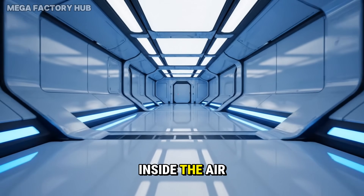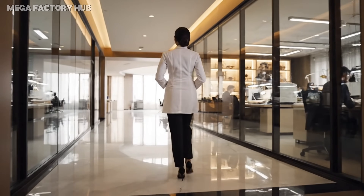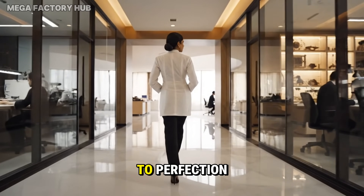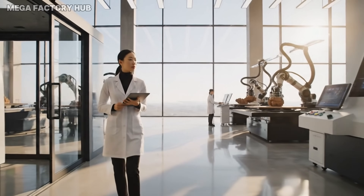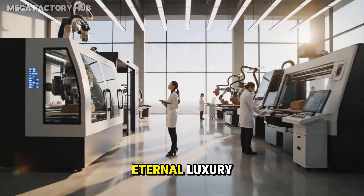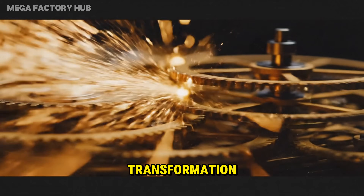Inside, the air is purer than an operating room. Here, master artisans dedicate their lives to perfection. This is where raw earth becomes eternal luxury. Let's begin the transformation.